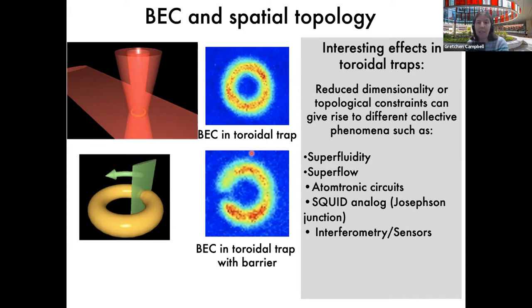We've been studying this system for a number of years because it's a nice system to study fundamental physics — for example, questions of superfluidity and superflow. We use an atomic BEC; later we'll hear about results with fermions in ring-shaped traps. We've also been looking at whether we can take advantage of the superfluid properties of our BEC to make interesting atomtronic circuits — for instance, can we create something analogous to a superconducting SQUID, making a rotation sensor instead of a magnetic field sensor.